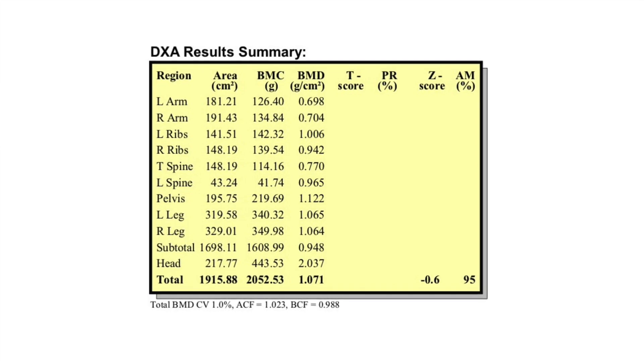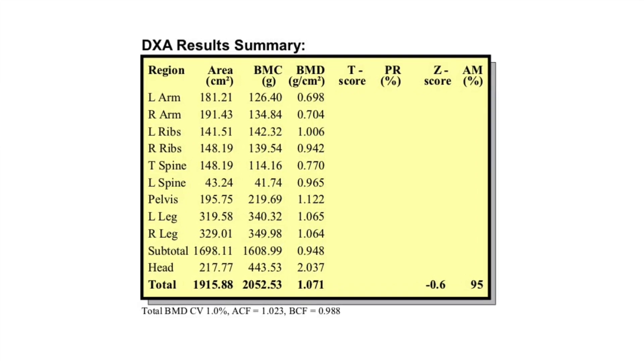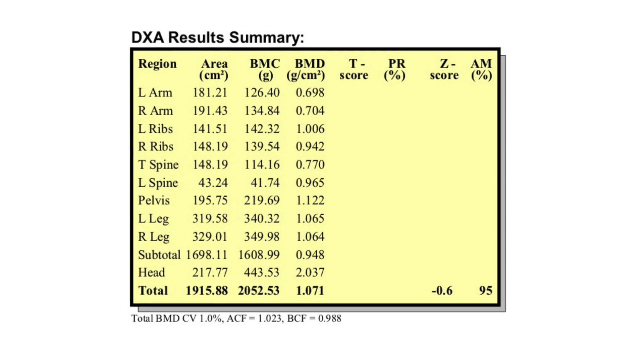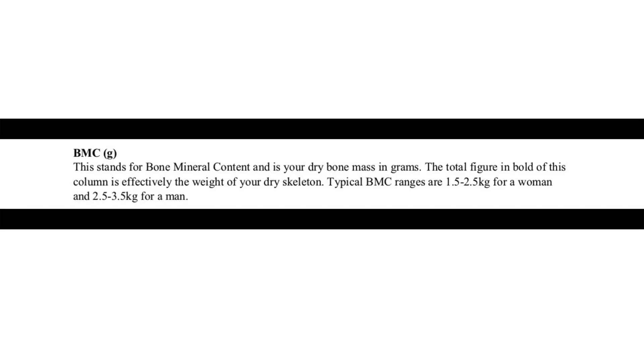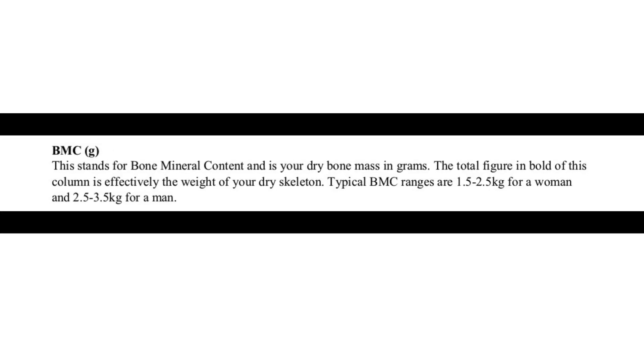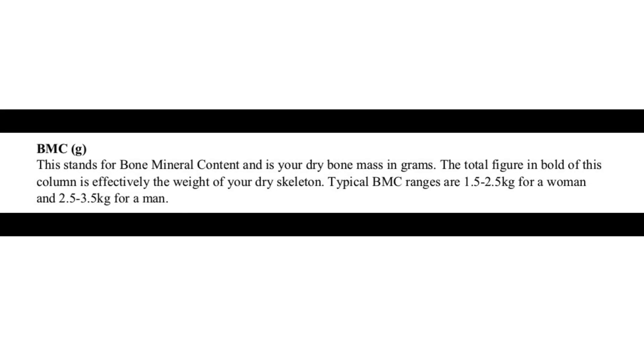The first thing I found interesting on the first page is they look at your BMC in grams — that stands for bone mineral content. Typical BMC ranges are 1.5 to 2.5 kilograms for a woman and 2.5 to 3.5 kilograms for a man. Mine is 2.05 kilograms, so it's in the normal range.